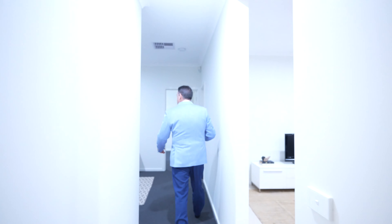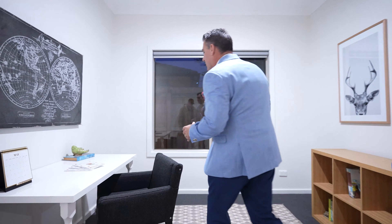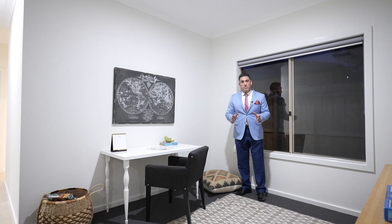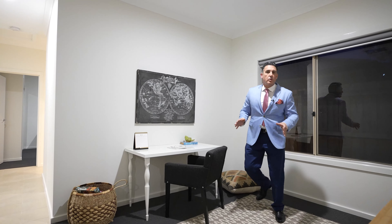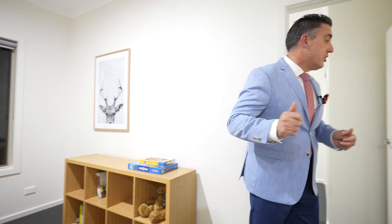This is the second or third living zone — really an area you could do a lot with. You could use it as a kids' play area or really whatever you like. It's just a nice little nook — warm, cosy, and great space. There's just heaps of space in this home.